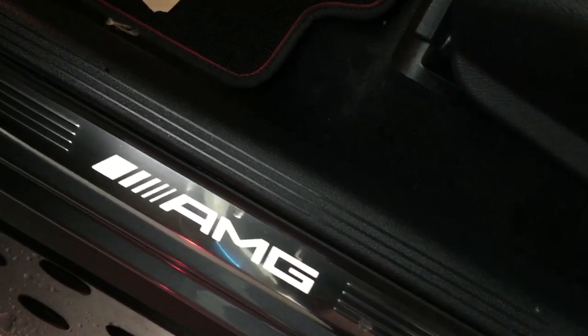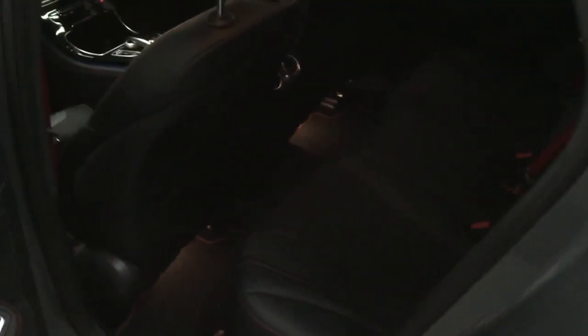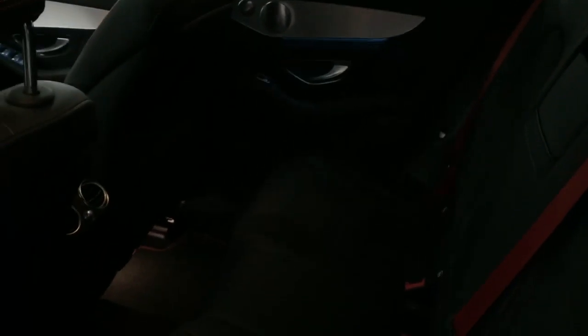Down here — I don't know if you can make that out — but they are illuminated AMG door sills. On the interior everything feels really refreshing. It's a little bit darker in the back with the tinted windows so I apologise if that's not the easiest to see, but all the bolsters, everything's really really nice.